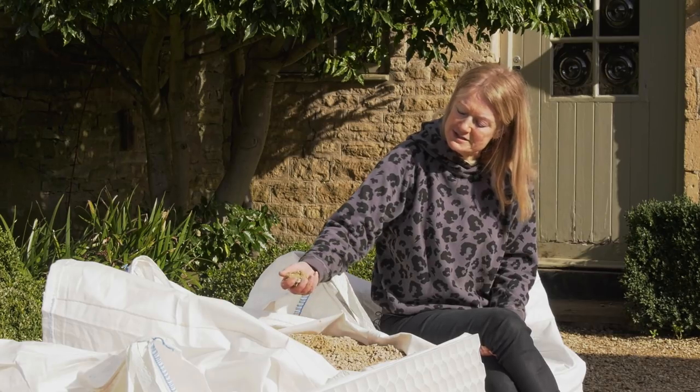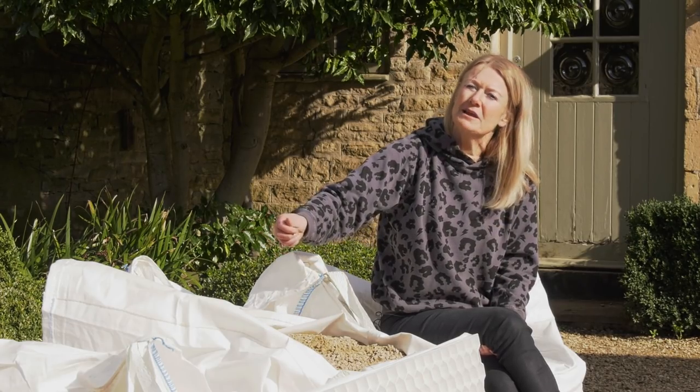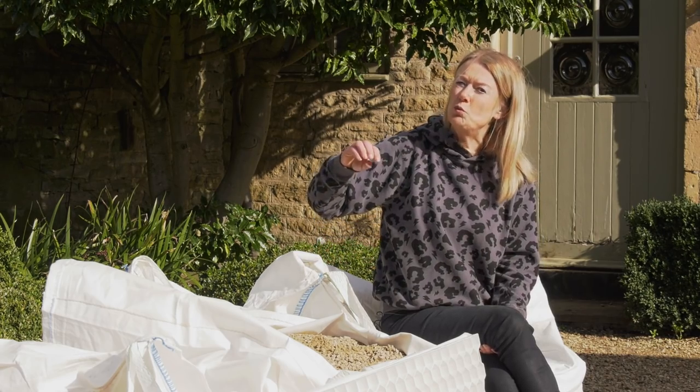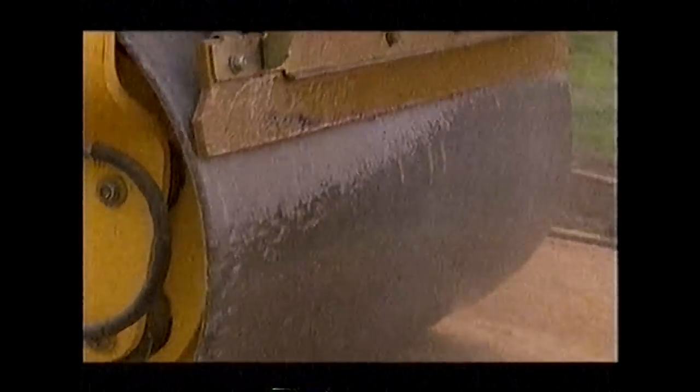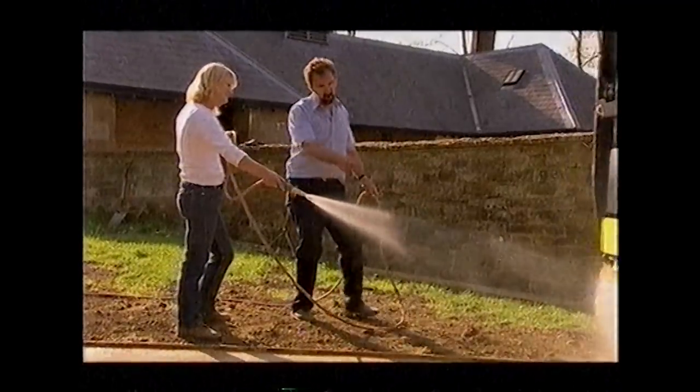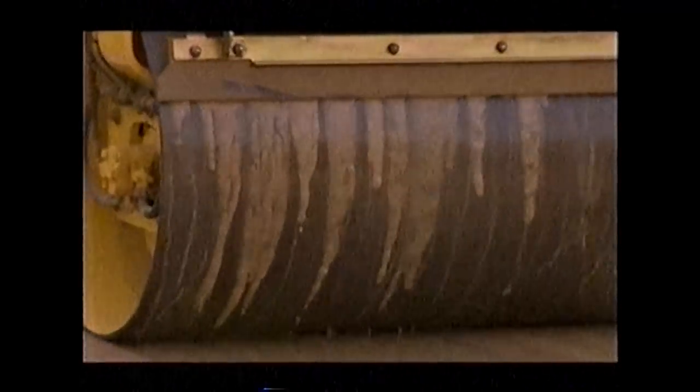On top you put 70mm of this and then you roll it down to 50mm, and while you roll it you flood water over the roller at the same time. That action of the water actually brings up the marl — the very fine material — to the surface, and the rolling sets it so it actually binds it into place.